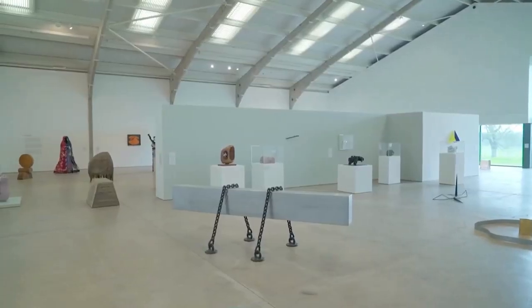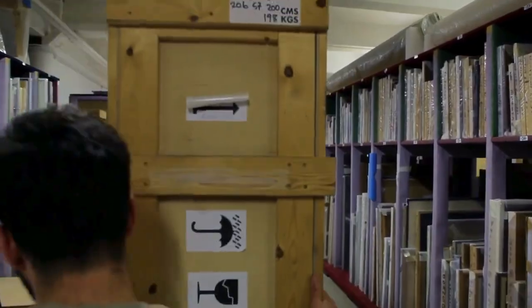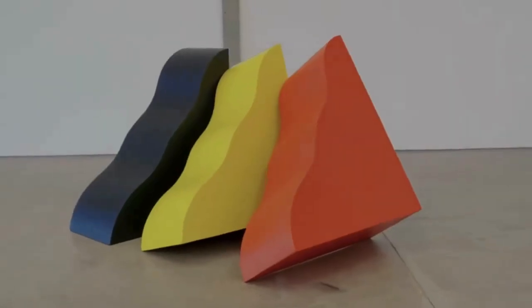We are extremely excited about the move to Coventry. It's a great space perfectly designed for loading and unloading works of art. The location in Coventry is perfect for our collection which has to get work to the four corners of the UK and internationally.